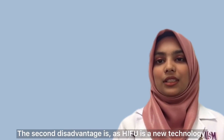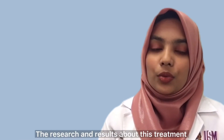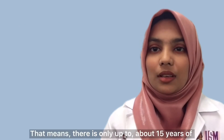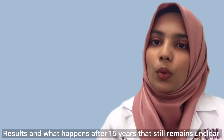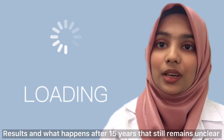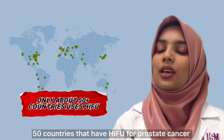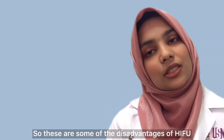The second disadvantage is that HIFU is a new technology, so the research and results about this treatment are limited — there are only up to about 15 years of results, and what happens after 15 years remains unclear. Another disadvantage is that there are only about 50 countries that have HIFU available. So these are some of the disadvantages of HIFU.